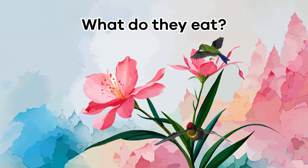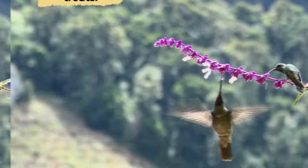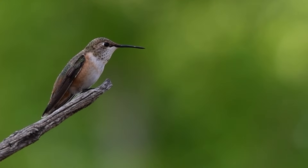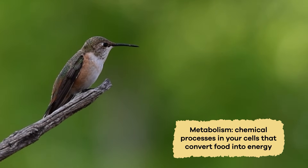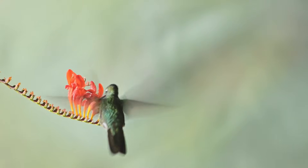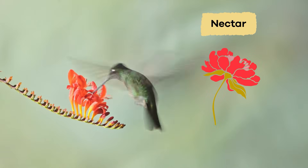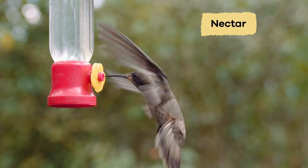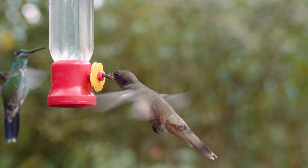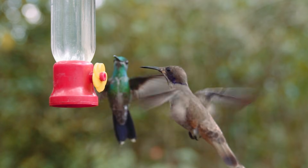What do they eat? Just like humans, hummingbirds love sugary treats. Hummingbirds have a high metabolism, which means they need lots of energy. Your metabolism is the chemical processes in your cells that convert food into energy. Hummingbirds get their energy from a sugar called nectar. Most nectar comes from flowers, but people can also make nectar by mixing water and sugar. Hummingbirds use their long tongues to lap up nectar from flowers, and their tongues have unique grooves to help them eat.